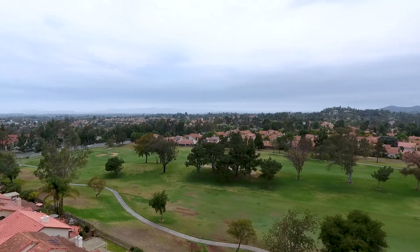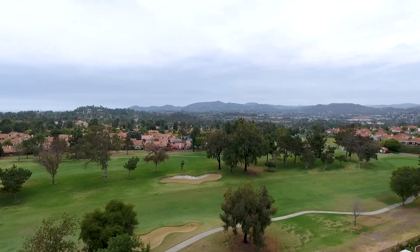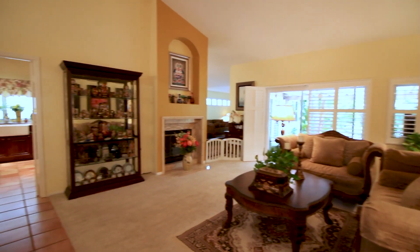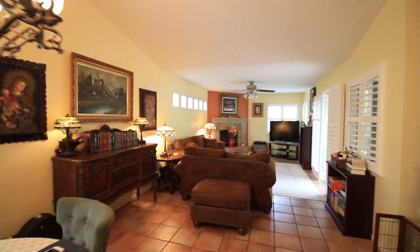The beach is just down the road, shopping — truly such a great area. And this property has it all. Single level, and it's actually been expanded, so there's a whole other family room.